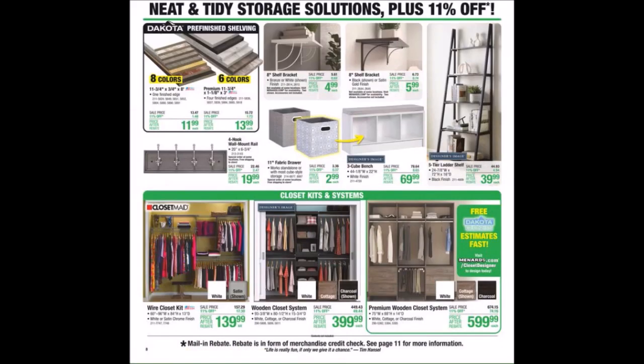We have Neat and Tidy Storage Solutions. We have gotten some of the 11-inch fabric drawers free in the past — not necessarily those ones. We've got the closet kits and systems. We've even got some of the shelving brackets free in the past.